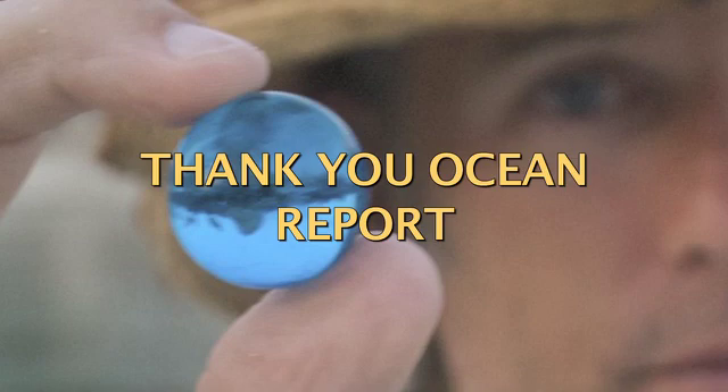This is our Earth Day report, and we're reporting on a very creative and cool project. It's called BlueMarbles.org, and for its inspiration, it uses that iconic photograph of the Earth taken in 1972, appropriately named Blue Marble. This is the Thank You Ocean Report.